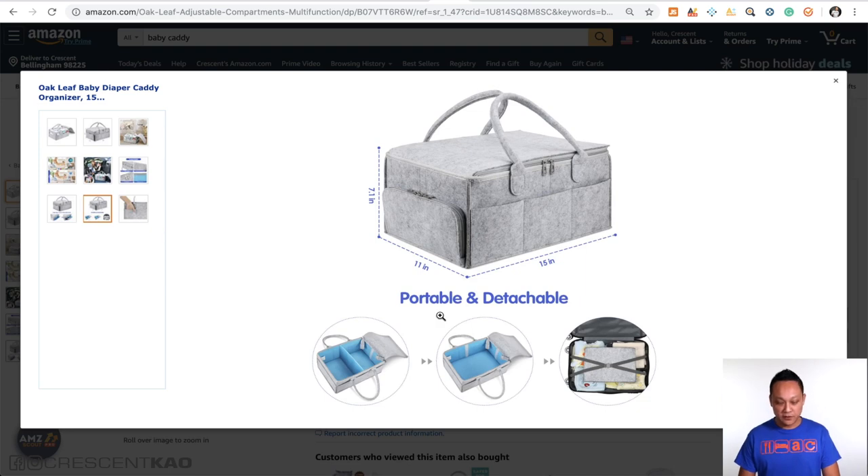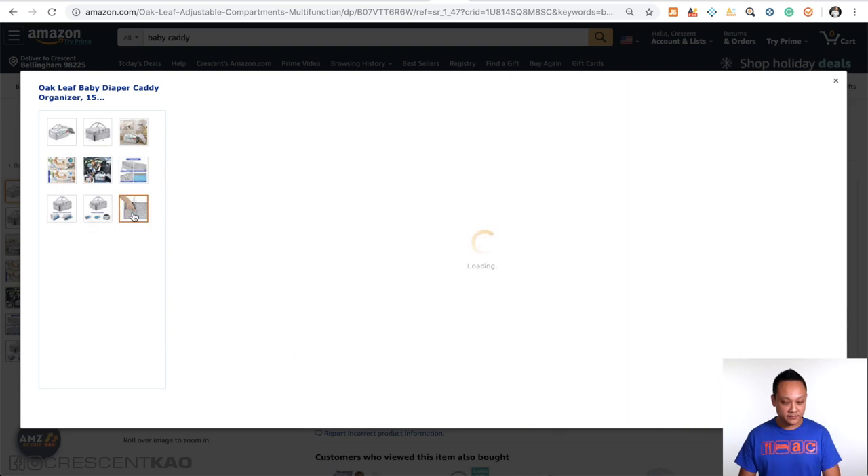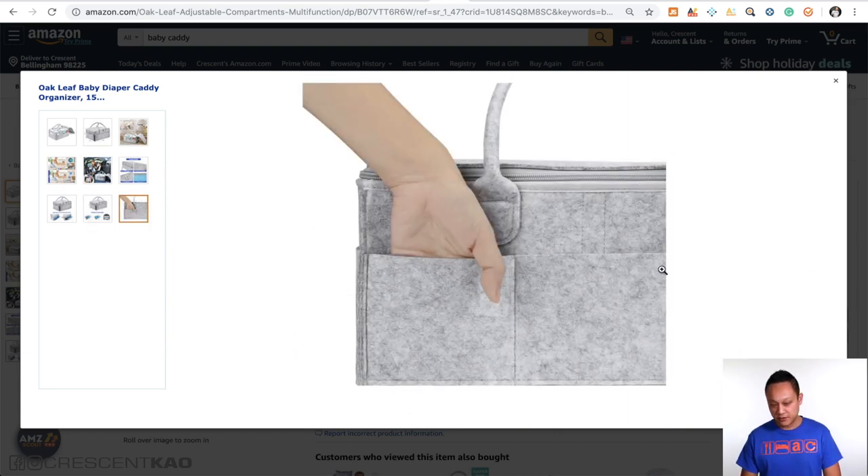Some more clear photos show what you can do with the product and different options available. The last photo is another close-up. This is another example of telling a story and leading the buyer down a path so they can imagine what they can do with it, what it can do for them, and what problems it will solve — so they build an emotional connection. It shows that the seller understands the buyer's position and that their product will solve the buyer's problems.